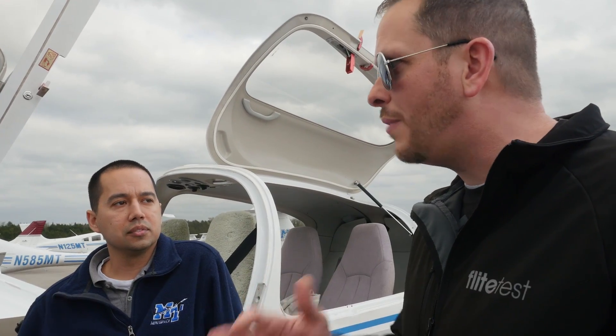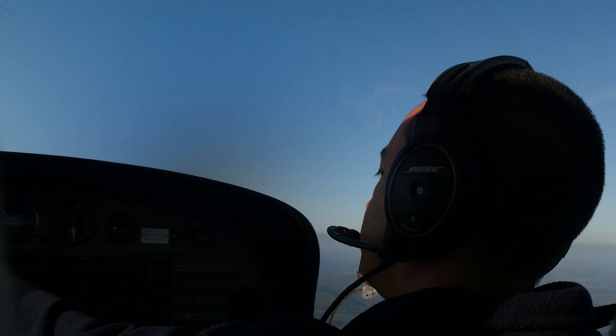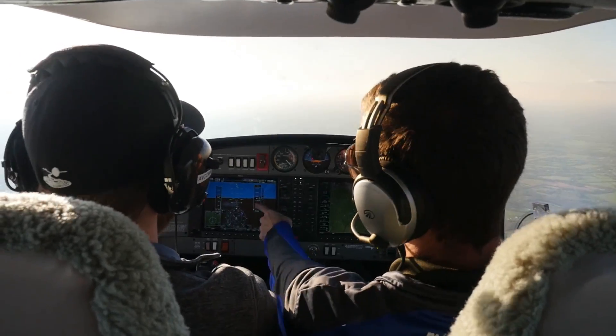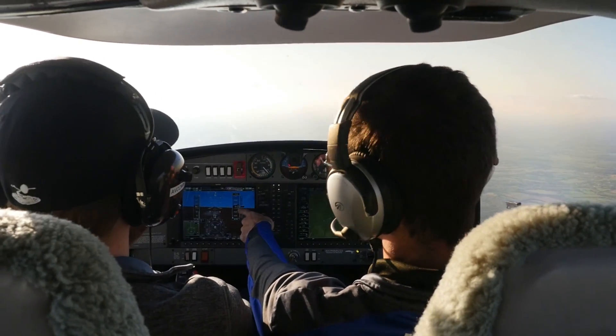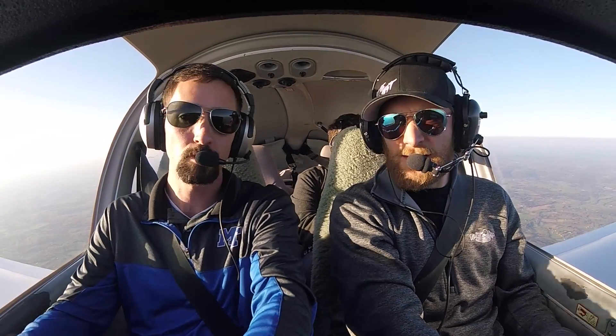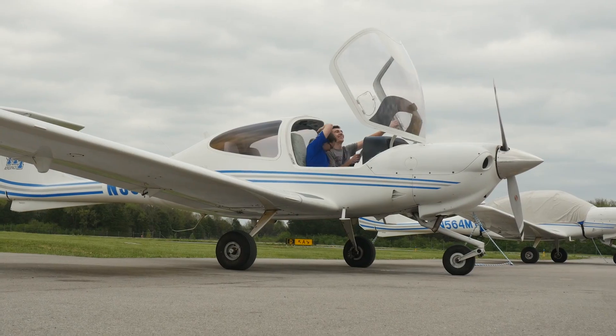You also streamline the process time-wise — how do you do that? The private, instrument, and commercial are under the FITS programs — the FAA Industry Training Standards. We can let our students train with reduced hours, finishing their rating a bit faster than other places. That affords us the opportunity to allow students to go for their certified flight instructor sooner and start instructing while they're still students here. The majority of our CFIs are still students. In fact, we've got one getting ready to go up right now — Madison Taylor and her student.